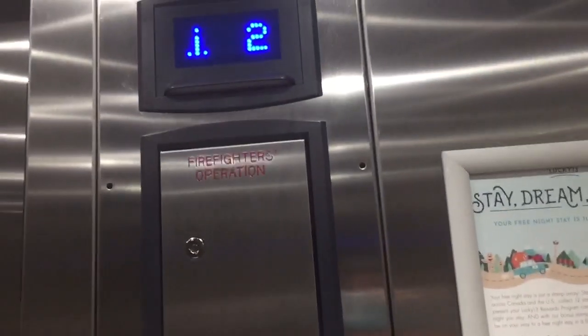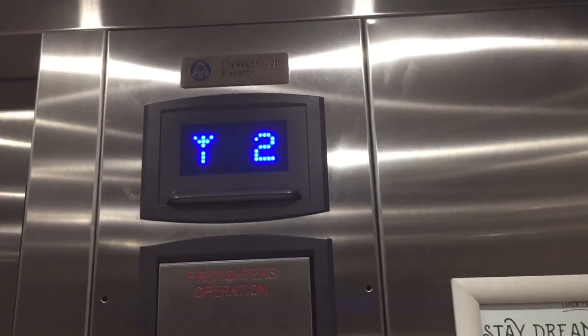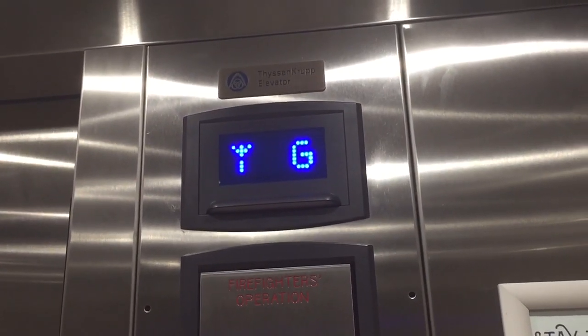There's the fixtures. Capacity is 953kg. These could be hydro, but I'm not sure.